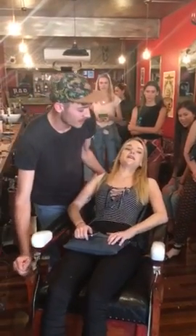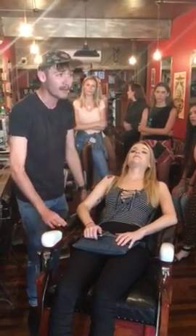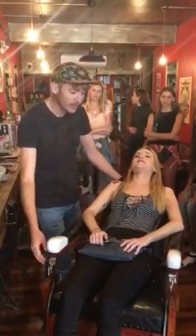So that's how you do the chair. The main reason these originally came back is because when you went to a barbershop, you could actually get your teeth pulled as well. So it was a one-stop shop.